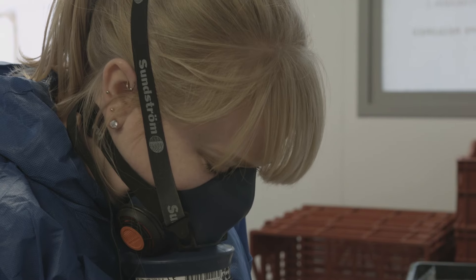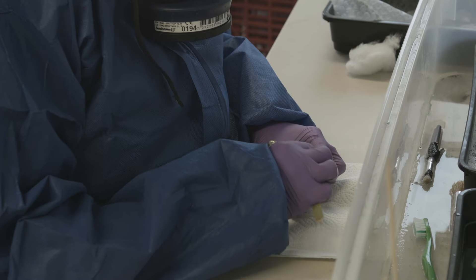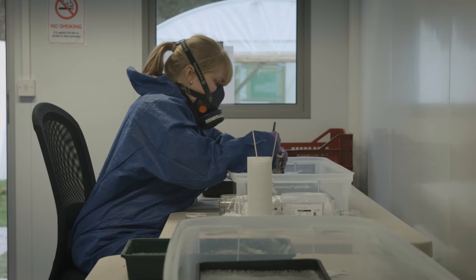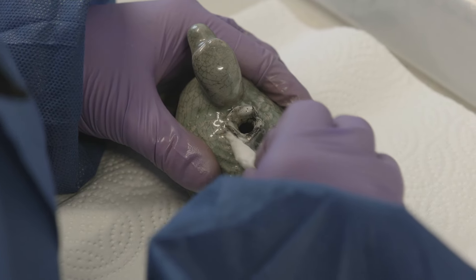A little green stoneware water dropper for watering your ink when you're doing your Chinese painting or painting characters, and it's almost entirely intact. I think just a little lotus leaf on its back was damaged, but it was so heartening — a real moment of joy to see that.